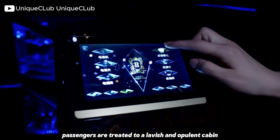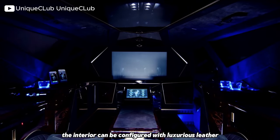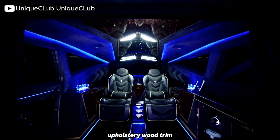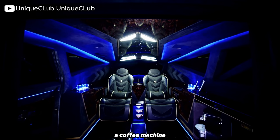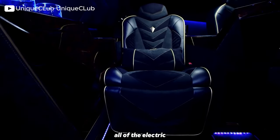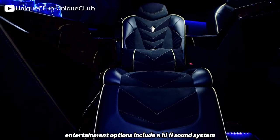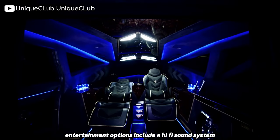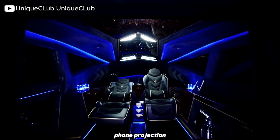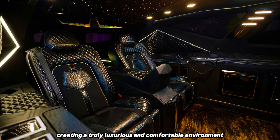Inside the Carlman King Stealth, passengers are treated to a lavish and opulent cabin, appointed with premium materials and advanced technology. The interior can be configured with luxurious leather upholstery, wood trim, mood lighting, a coffee machine, neon skylighting, a flat-screen TV, electric tables, air purification, a bar, a laptop, and a fridge. All electric features can be controlled via an in-and-out car app or a built-in control panel. Entertainment options include a hi-fi sound system, a PlayStation 4, phone projection, satellite TV and Wi-Fi, and other high-end features, creating a truly luxurious and comfortable environment.